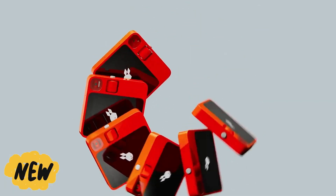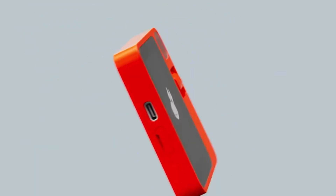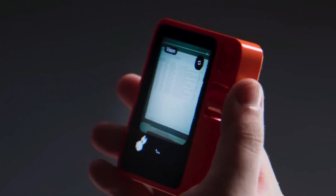The new Rabbit R1 AI device is insane! Have you ever imagined a gadget that is so smart that it seems to belong in the future? Prepare yourselves for something truly insane, as the new Rabbit R1 AI gadget is not just revolutionary but unimaginable. Let's explore what makes it so remarkable.